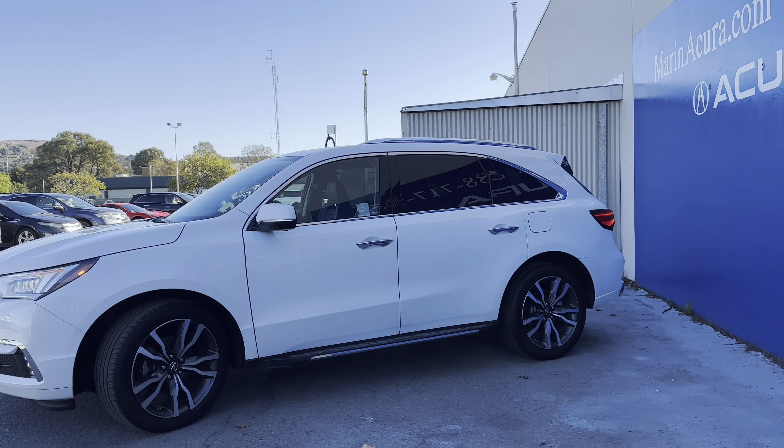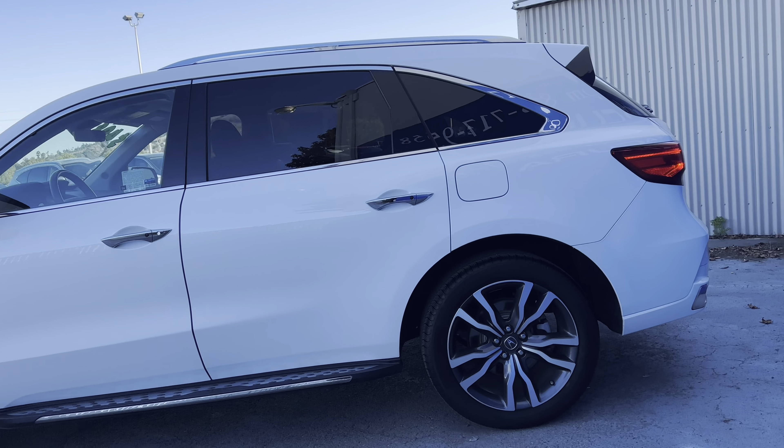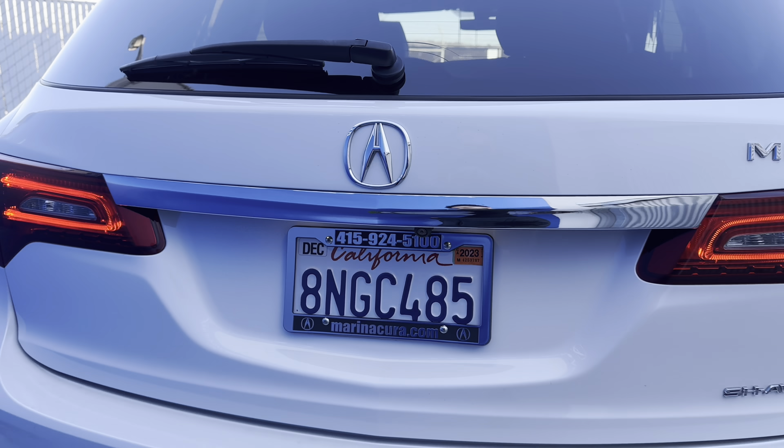Automatic LED headlights, high beams, and fog lights. It's powered by a 3.5 liter six-cylinder that pushes power to all four wheels. Those 20-inch handsome wheels definitely add to the look.